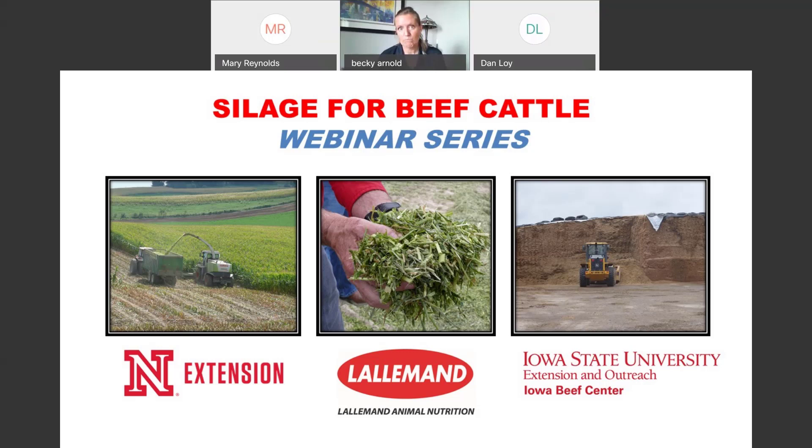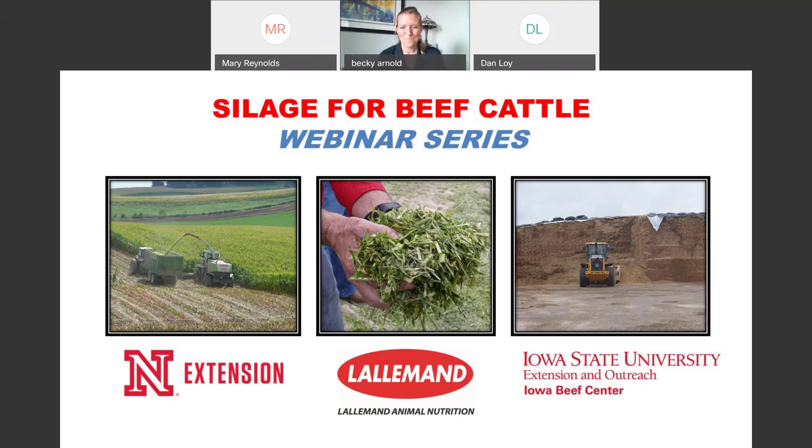Very good. Thank you, Becky. Thank you, everyone. We'll see you all next week.